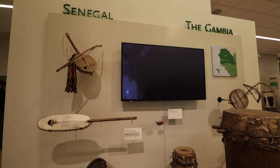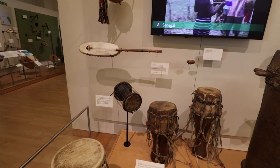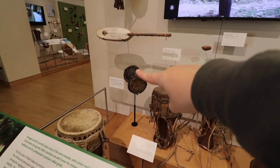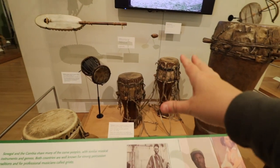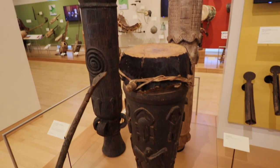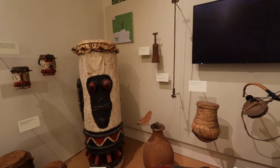Moving into Senegal and Gambia, we learn they share not only borders but many of the same people and musical instruments. The materials used are sourced from things around them — for example, one instrument has a snake skin outer portion. You might think 'drum' when you see these massive things behind us, but these are from the Ivory Coast. This entire section is bright, colorful, and vibrant.